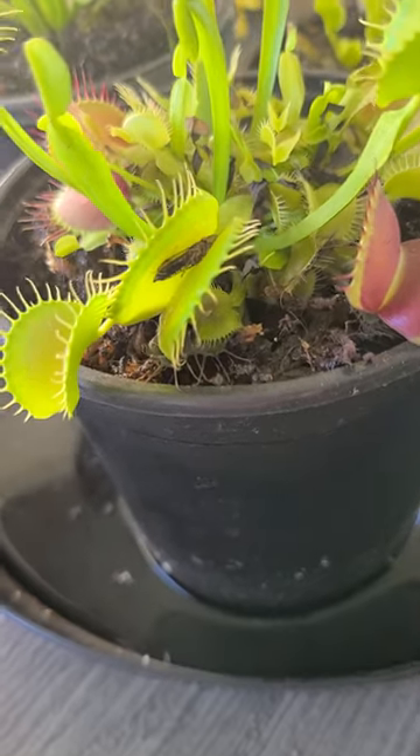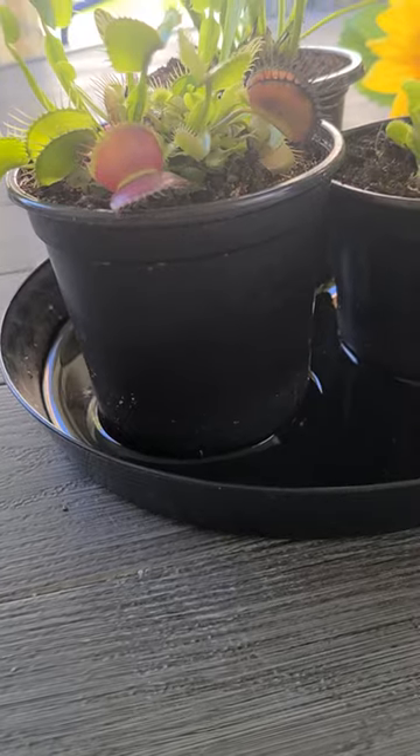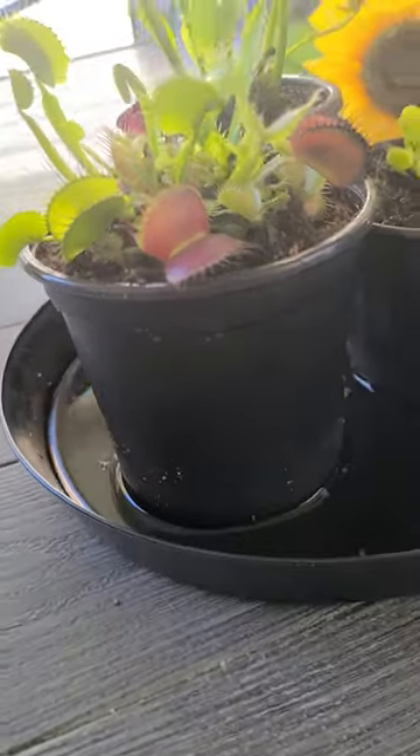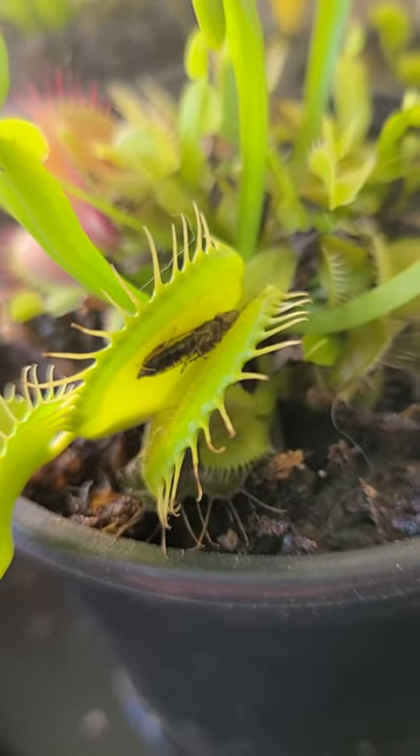That's the night that he ate this guy, and all we could see was the shadow in there. We were like, oh my gosh, he ate — what was it? So here it is. It looks like some kind of flying bug.